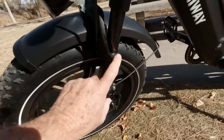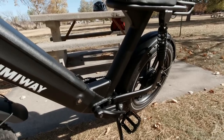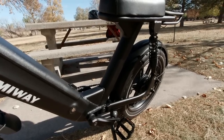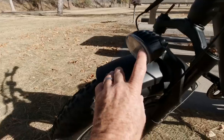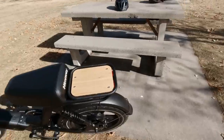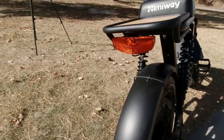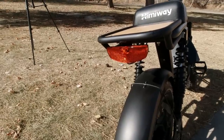It has shock absorbers on the front and spring shocks on the back. When you're riding and you hit a bump — especially around town with all the unevenness in the asphalt and lips in the road — if you're sitting on the seat, it takes the shock right out of it. It comes with a headlight on the front and a taillight brake light on the back. As long as that power switch is on, the brake light works.